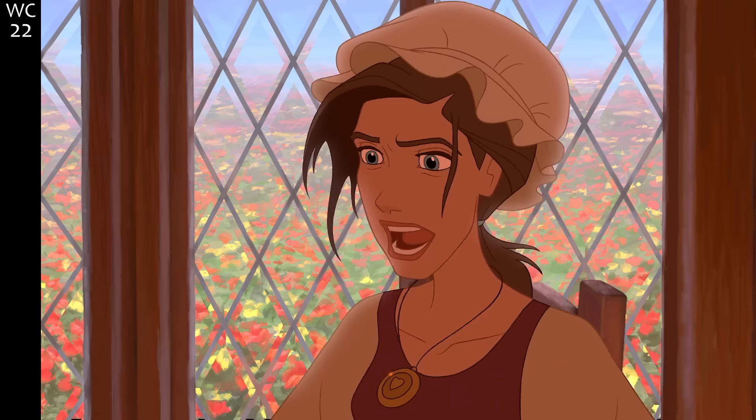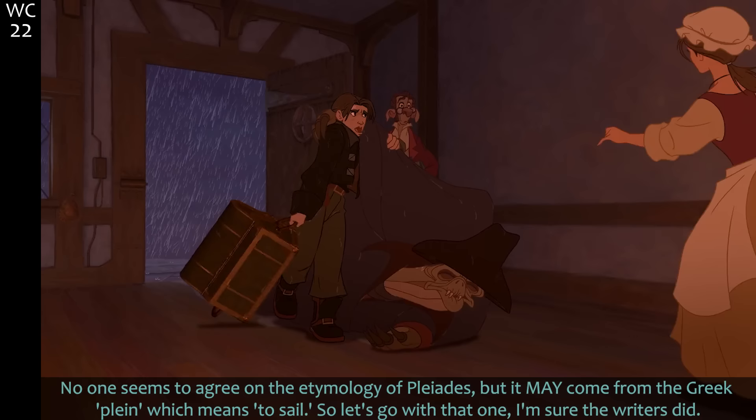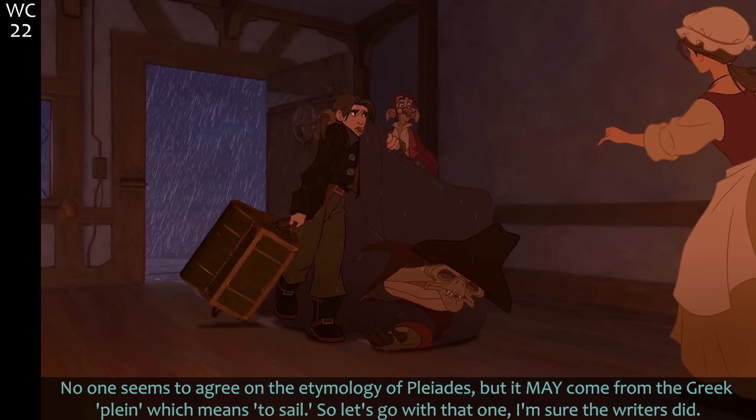A smiling happy little boy holding a new pet and begging to let him keep it — fulfilling your mother's dreams. James Pleiades: no one seems to agree on the etymology of pleiades, but it may come from the Greek 'plein,' which means to sail. Let's go with that one.